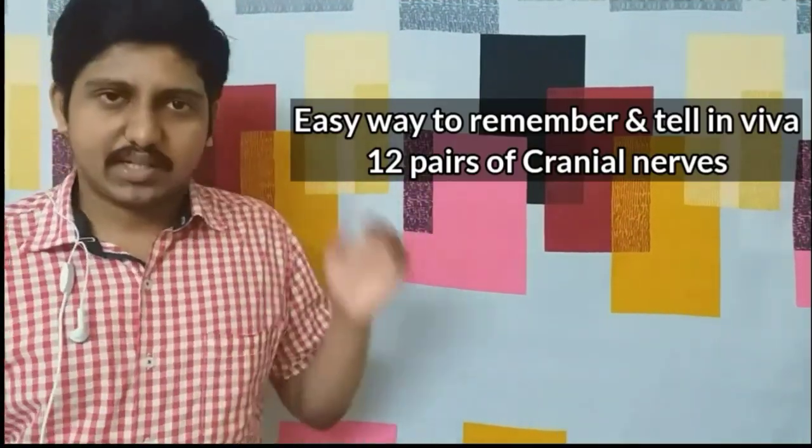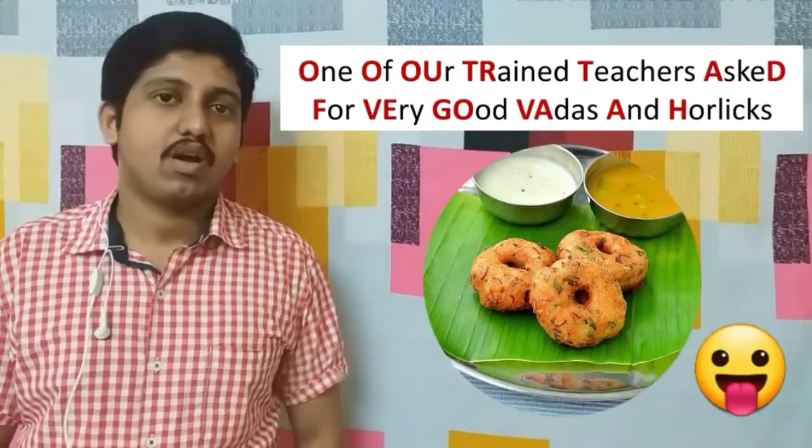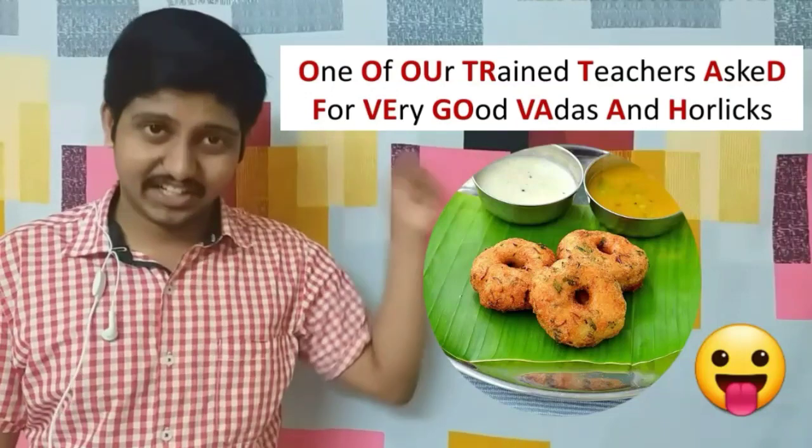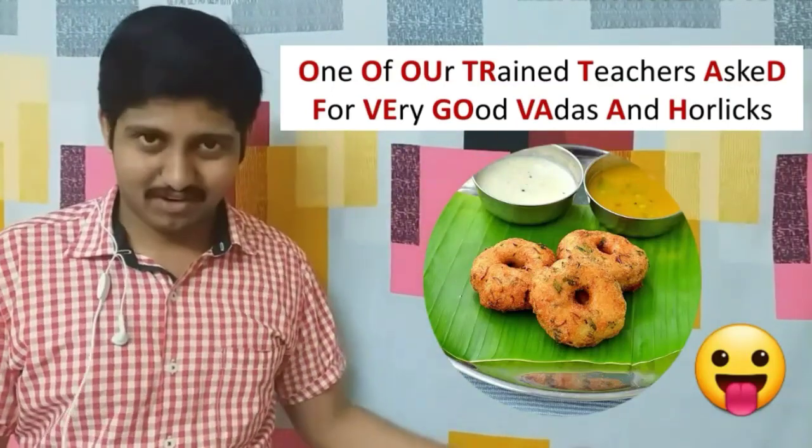So let's come to our cranial nerves. The mnemonic is: 'One of our trained teachers asked for very good vadas and horlicks.' How easy is it!